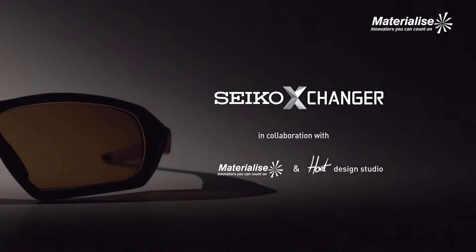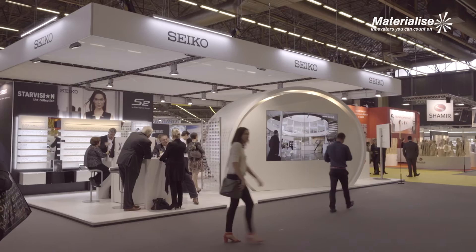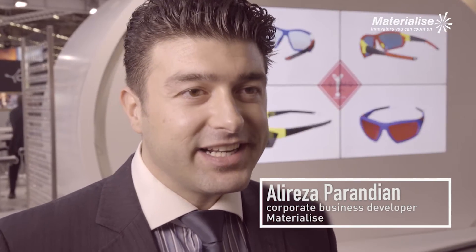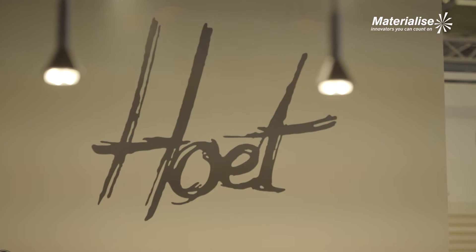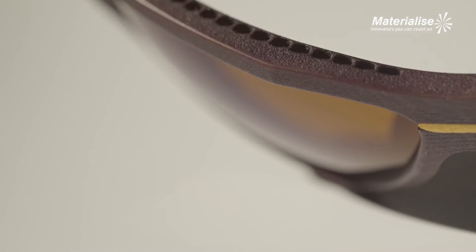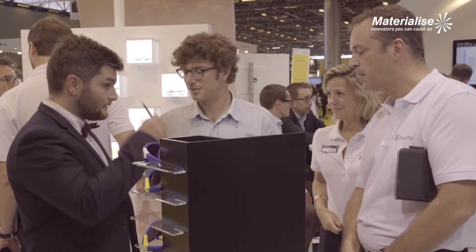We are very proud to present today the Seiko Exchanger, which is the result of hard work and collaboration between different innovation teams at Materialize with a multidisciplinary team, the Seiko team for the marketing and the Hoot team for the design. These three things coming together created something new — a new concept that should change something in the optical market, with one goal: offering added value for the optician in order to differentiate himself.